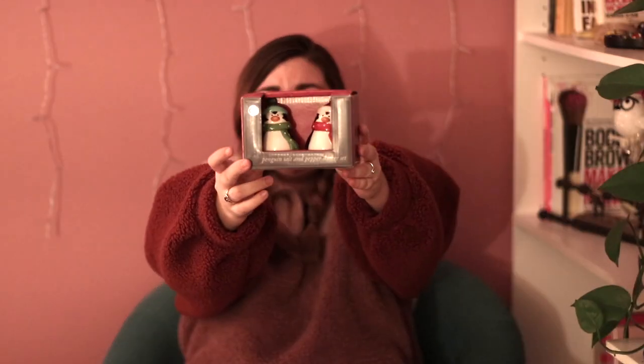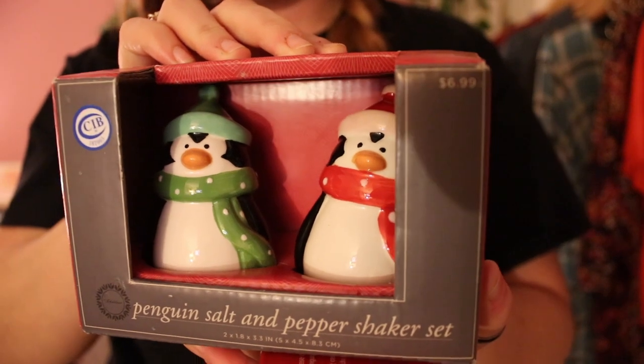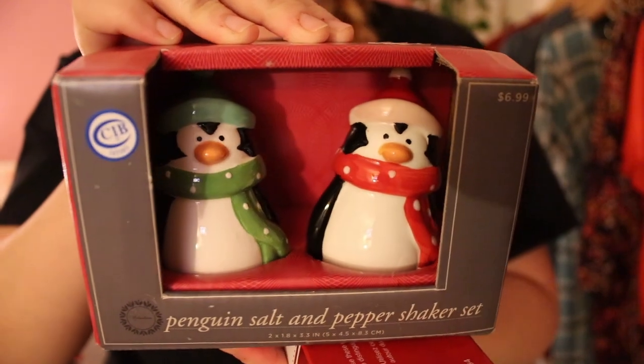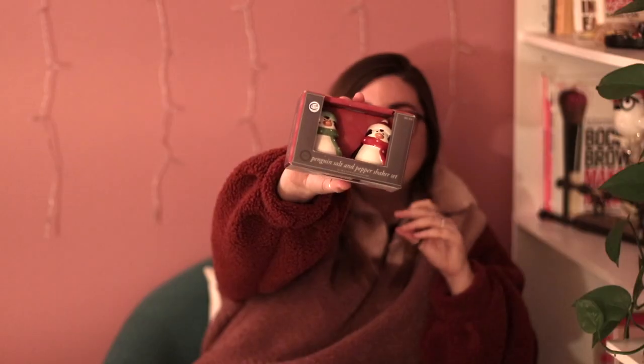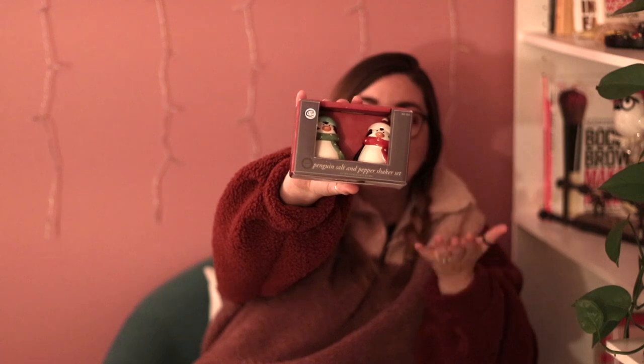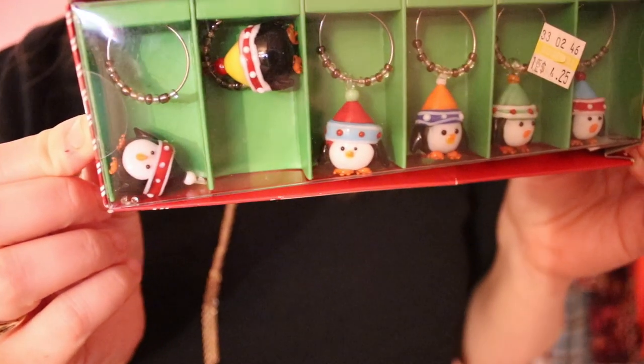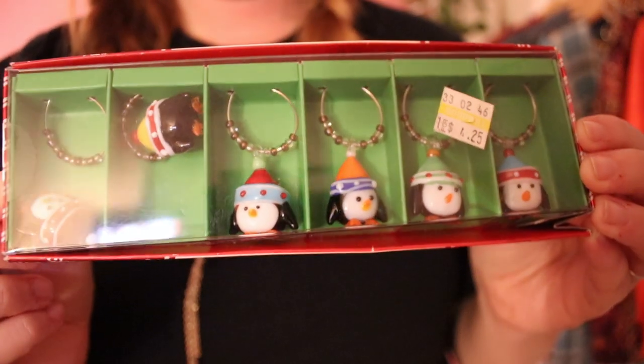I then picked up a few pieces of home decor. First thing I got are these little salt and pepper shakers — they're in the box and they're completely sealed, never been used. I shook them and nothing came out, there's still a clear sticker over the little plug at the bottom. They're little penguin salt and pepper shakers — I thought they'd be so cute for Christmas. That cost me $3.25, which is kind of expensive for a thrift store.